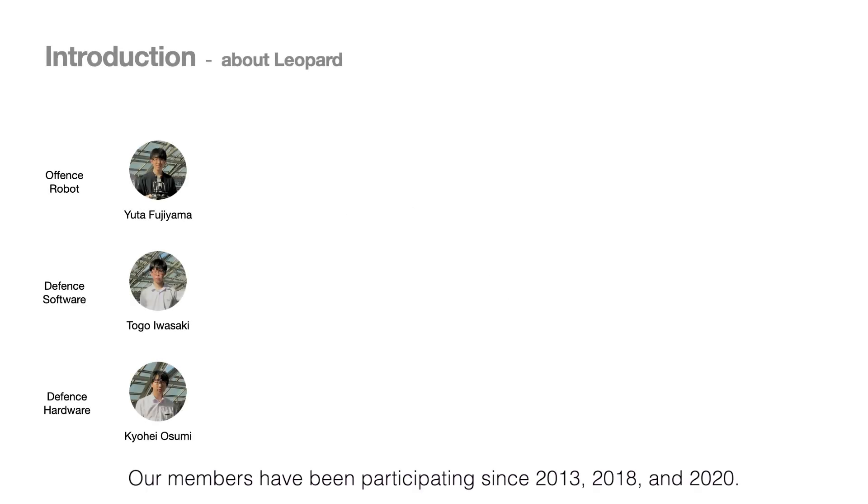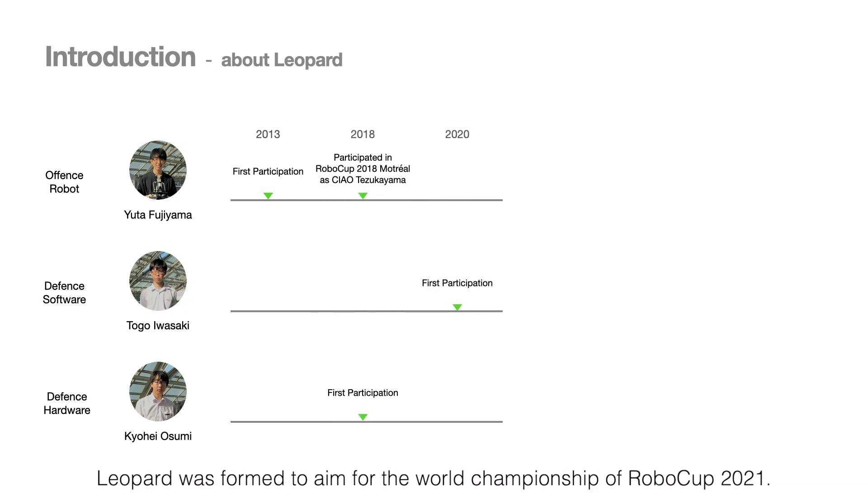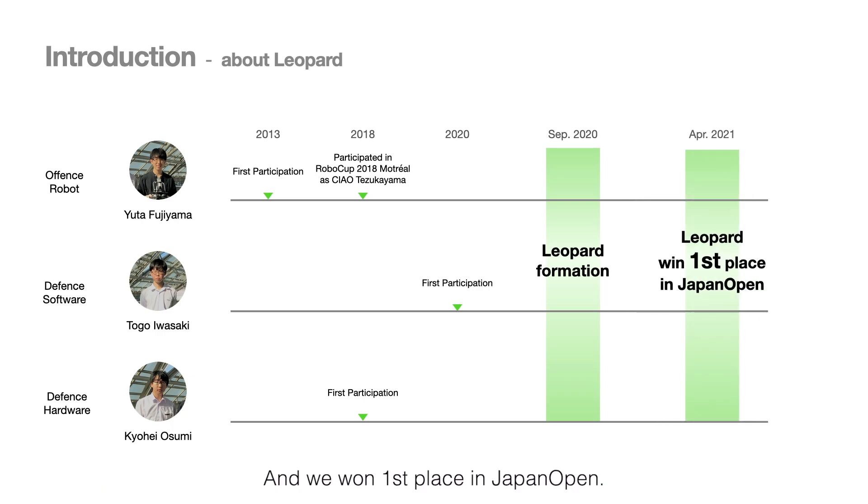We are TeamREPARD. Our members have been participating since 2030, 2018, and 2020. REPARD was formed to aim for the World Championship of RoboCup 2021, and we won first place in Japan Open.